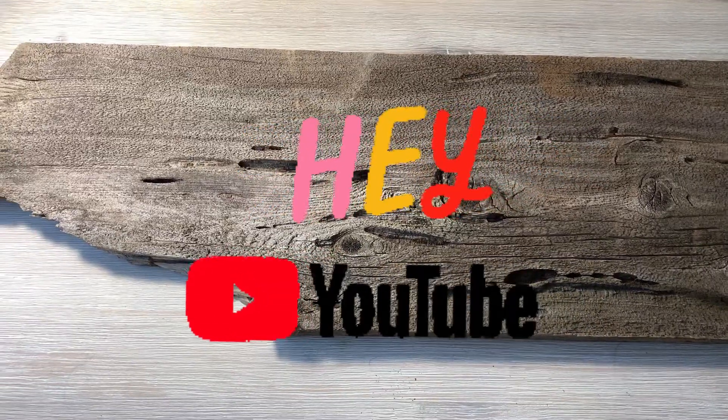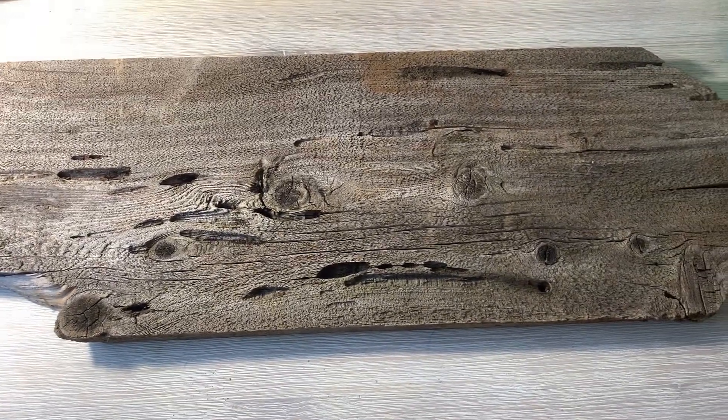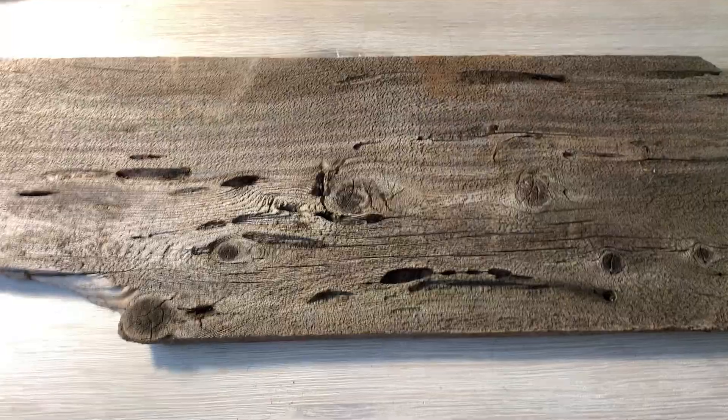Hey YouTube, this is Gracie and welcome back to my channel. I'm going to be doing something a little bit different today. As you can see, I have a giant plank of wood here on my table ready to go. You may be thinking, what are you going to do with that? Well, stay tuned to find out.